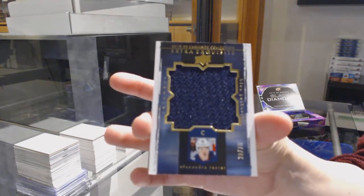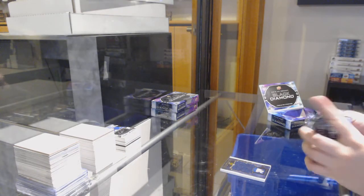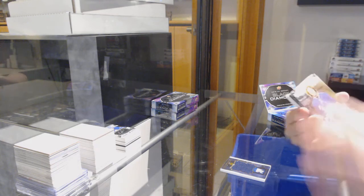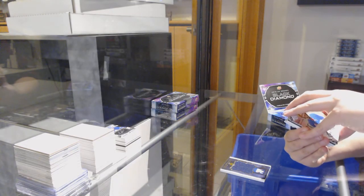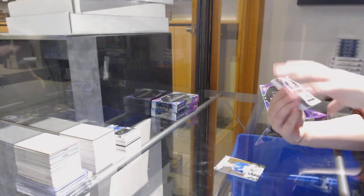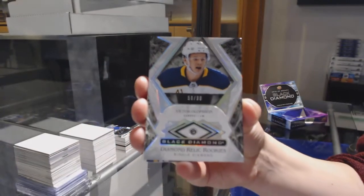We've got an exquisite jersey, number to $75 for Columbus, Alexander Texier. Number to $2.49 for the New York Rangers, base of Artemi Panarin. Did anybody guess this guy? We've got a single diamond rookie, number to $3.99 for the Buffalo Sabres, Victor Olofsson.